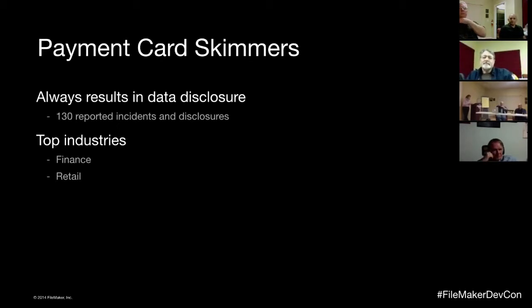The last payment card area is skimmers — when the bad guys actually install a device on an ATM, another point of sale terminal, or gas pumps to read your card. Unless you're managing a fleet of point of sale terminals for a chain of gas stations or truck stops, there's not a lot to say here. Brian Krebs did a great article about skimmers on his blog this spring, with pictures of skimmers and other devices.